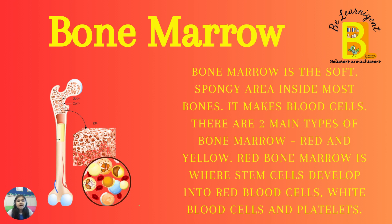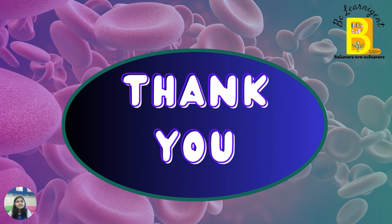Bone marrow is the soft, spongy area inside most bones. It makes blood cells. There are two main types of bone marrow: red and yellow. Red bone marrow is where stem cells develop into red blood cells, white blood cells, and platelets. Thank you. Bye.